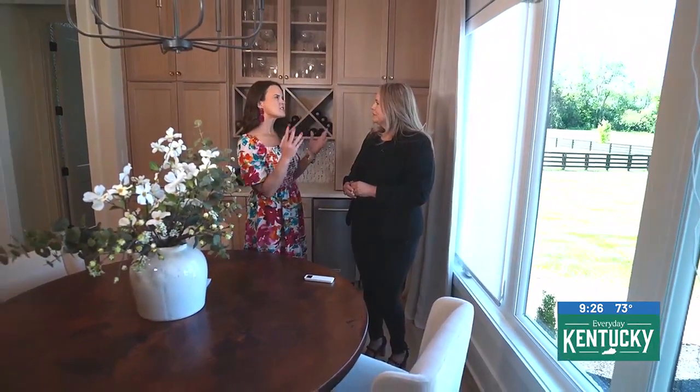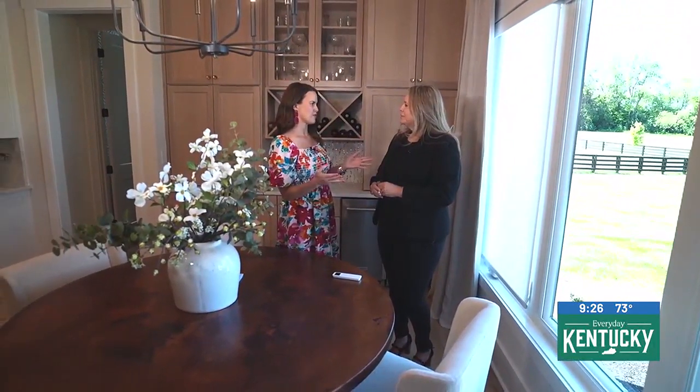Blinds and all of that good stuff, shutters — so real quick before we get into what you have behind us, give us just a little synopsis of all the products that you offer people.